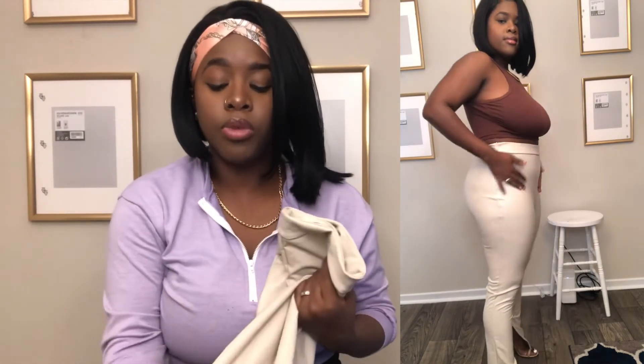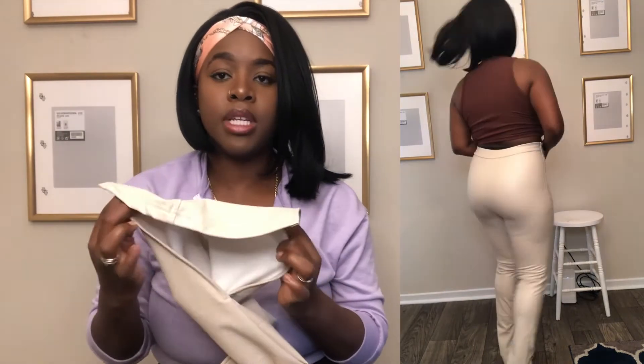That does it for tops — next up are bottoms. The first pair I got were these khaki faux leather PU pants in a size medium. I really like how they fit, and I love the side split at the bottom. They look great and provide a lot of stretch — the medium was definitely the right size. I will say I may not wear these in the hotter months because the inside is lined with a warm fleece-like material, so your legs get hot. I'd wear them to an indoor event with AC, but not an outdoor brunch.